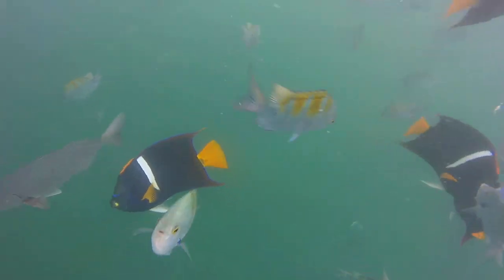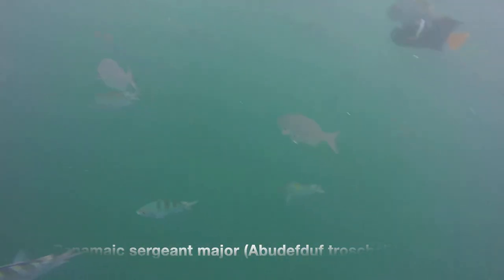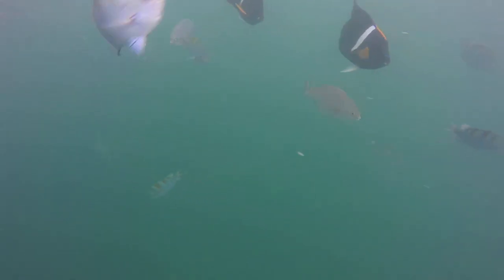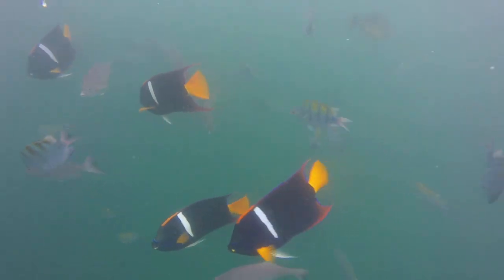Also present were the sergeant majors, who at first I didn't recognize because they didn't have their iconic black stripes that give them their names. As it turns out, they have the incredible ability to change their pattern depending on where they are swimming, becoming much lighter when they're swimming high above the reef, like in this case.